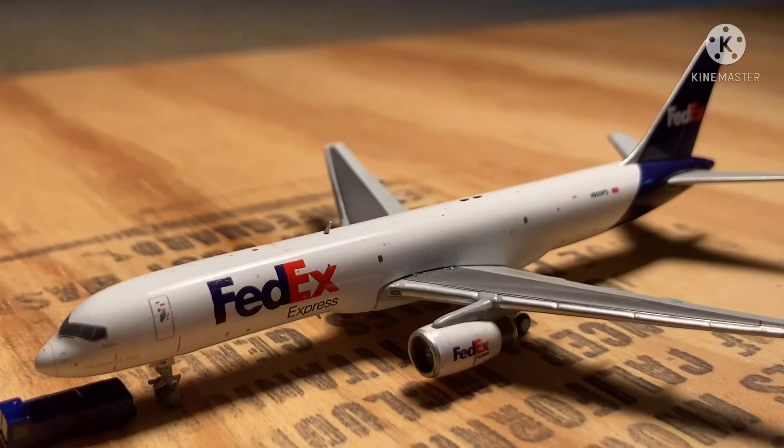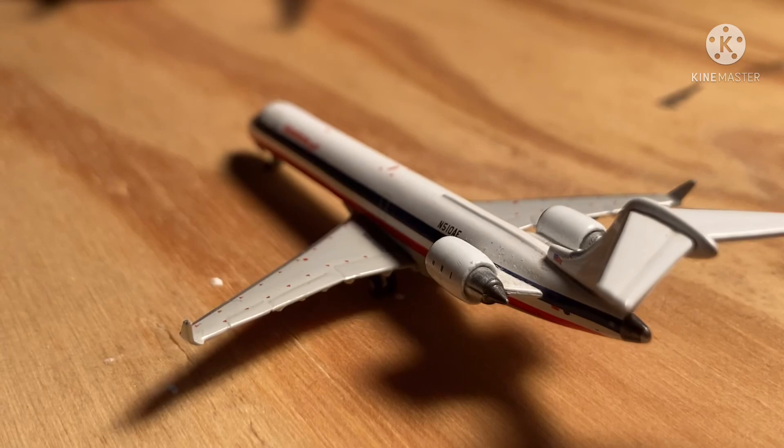Now just over here taxiing to the runway is this FedEx Boeing 757-200. He is just now departing out to Memphis. Just over here we have this American Eagle CRJ700 about to depart out to Washington Reagan National Airport, and he arrived in from Charlotte.